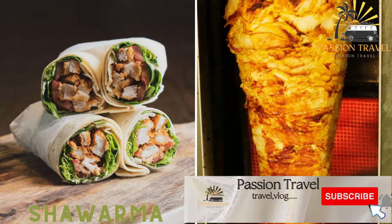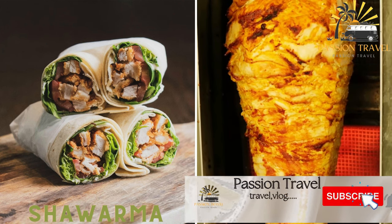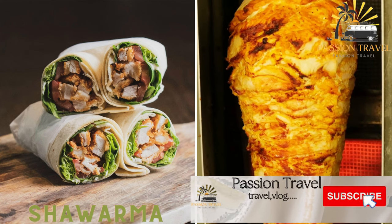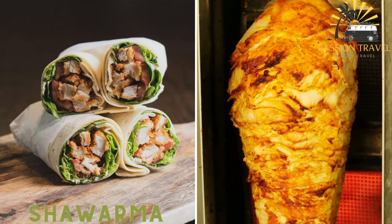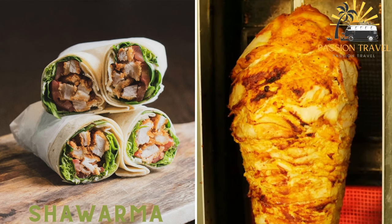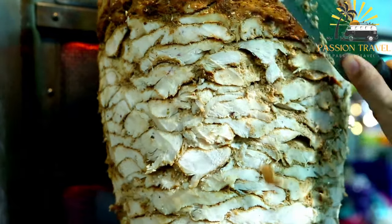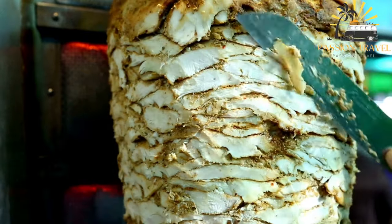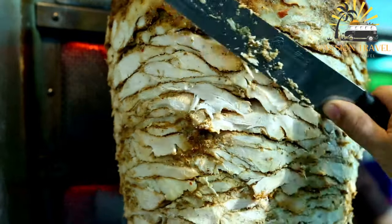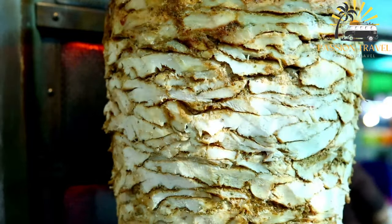Shawarma is a Middle Eastern sandwich made of meat, usually chicken or lamb, that has been marinated and grilled on a spit. The meat is then shaved off and placed in a pita bread with vegetables and sauces. Shawarma is a popular Middle Eastern street food that consists of grilled meat — usually chicken, beef, or lamb — that is shaved off a rotating spit, topped with vegetables, and wrapped in a flatbread or pita.